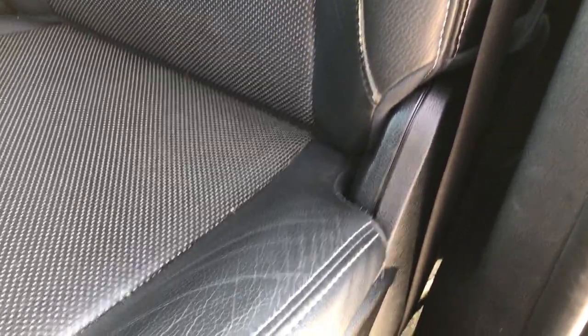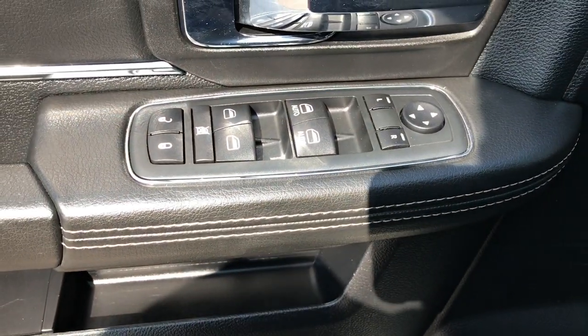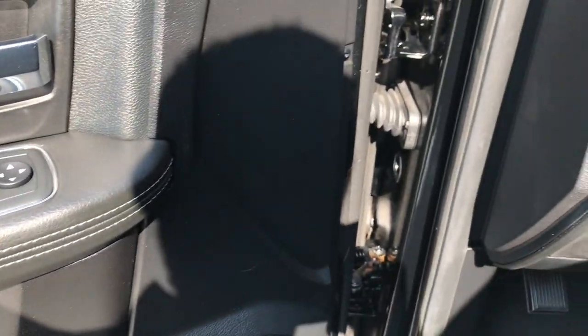Inside, the Laramie package gives you the black leather seats. There are no rips or tears in these seats — very, very clean. Both of these seats are heated and cooled and power. You get a memory driver's seat with lumbar. Factory floor mats throughout, carpeting is very clean underneath, and it has power windows, power locks, and power heated mirrors.